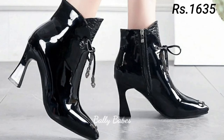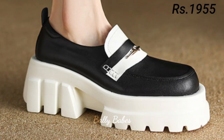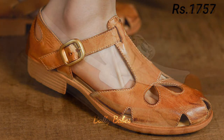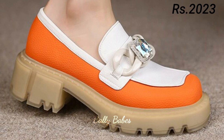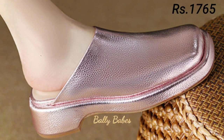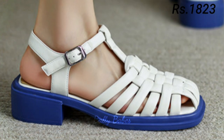Hello everyone, welcome back to our channel Belly Babes, where you get the brand new footwear collection. If you are visiting our channel for the first time, make sure you subscribe and press the bell icon to get the latest notifications. In today's video, we will be discussing some of the most popular styles of ladies sandals, heels, pumps, and slip-on shoes, as well as comfortable footwear options that are both stylish and practical.